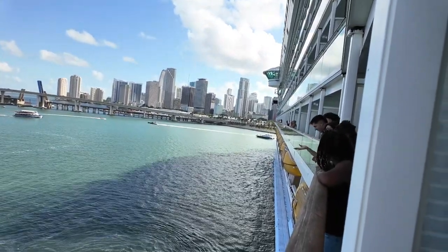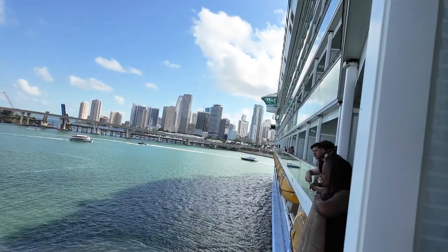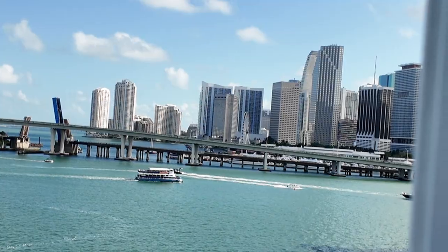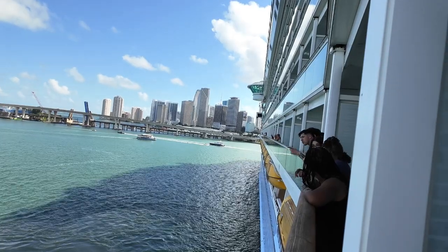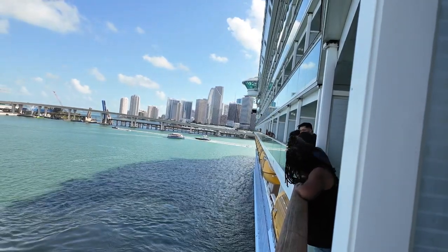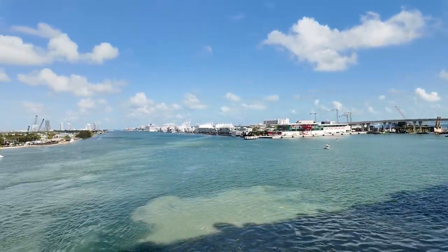We're on the port side. There's a Ferris wheel over there between the buildings in front of the buildings. So cool — all these boats, no fear in the world with this big ship turning around in front of them. You can see how we're turning and the views that we were just looking at.